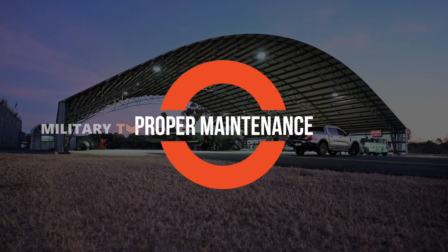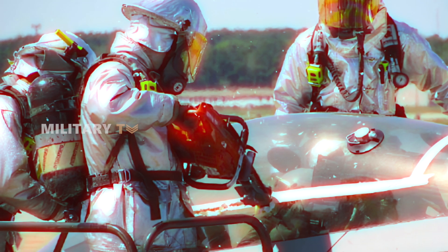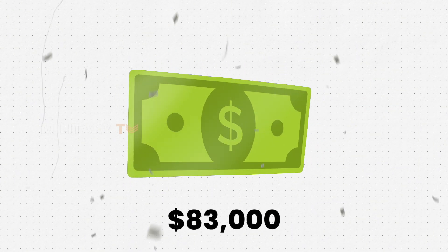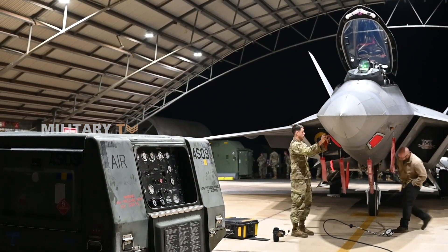Initially, the cost to replace a damaged F-22 canopy was estimated at $182,000. However, the actual cost turned out to be $83,000 — relatively modest when you consider the overall production cost of the jet.